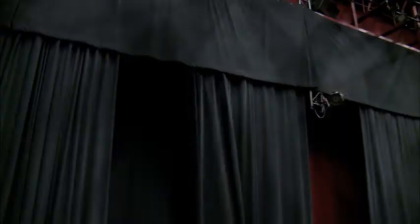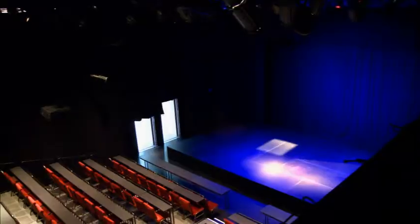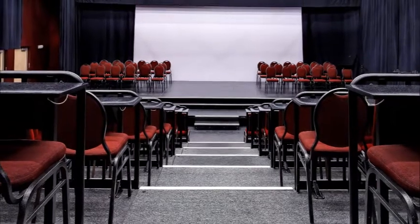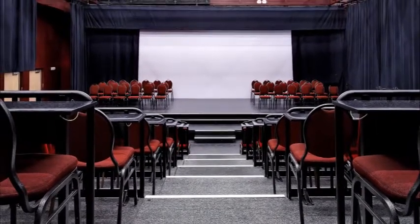a movable catwalk along the ceiling, and a non-permeable curtain along the theatre's perimeter, mixing ventilation was not an attractive option in this historic theatre. In addition, a system that could minimize noise and avoid disrupting theatre effects was desired.